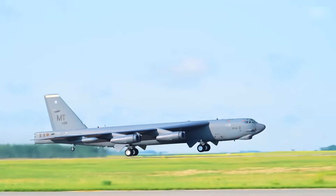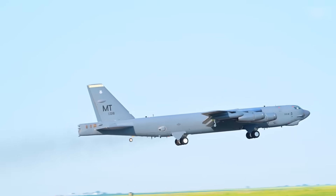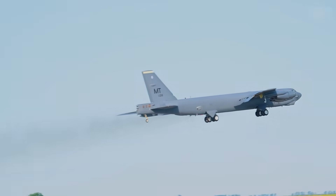In today's video, we invite you to recall why the B-52 is so special, as we take a look at the updates this immortal steel giant will receive.